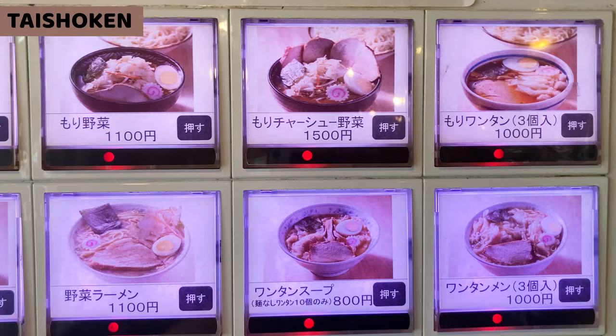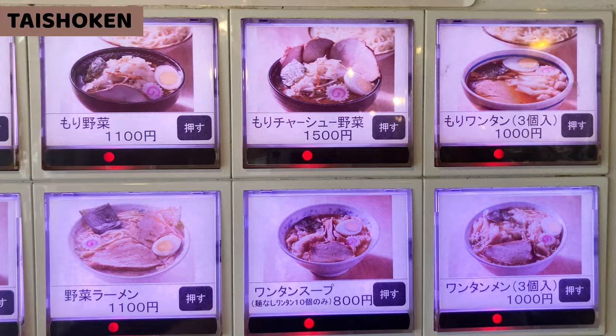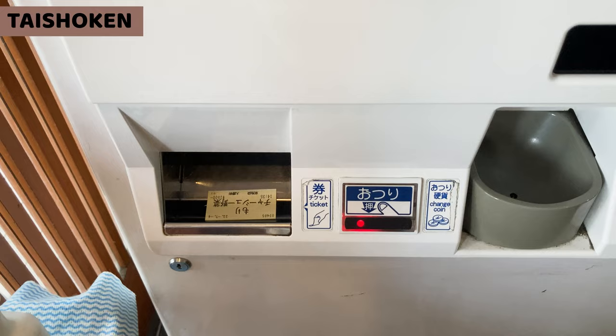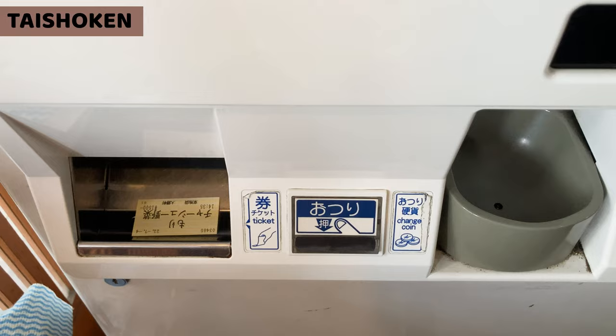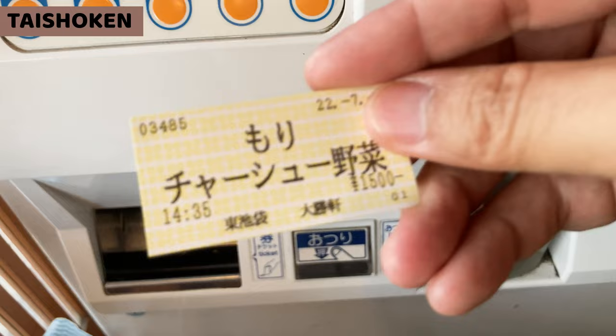Let's get a ramen ticket. I'll order Tsukemen, and I want toppings. So I'll have Tsukemen with veggies and chashu. Don't forget to take your change. And this is the ramen ticket for today.